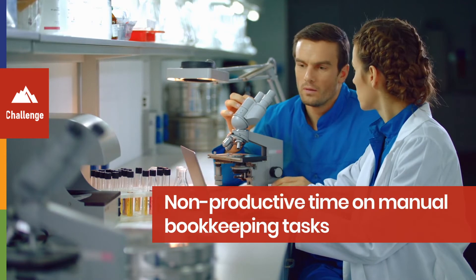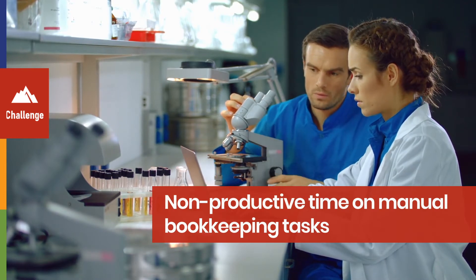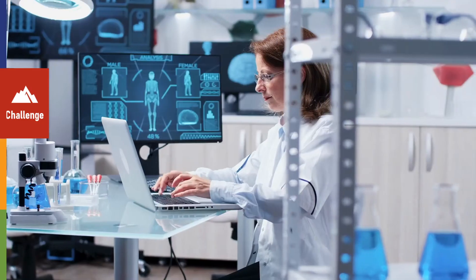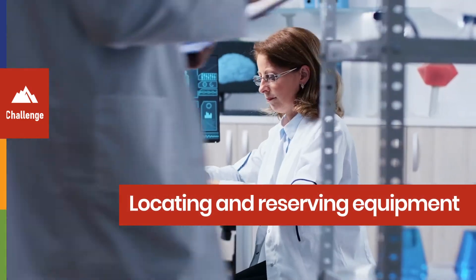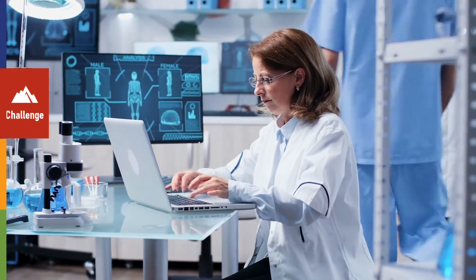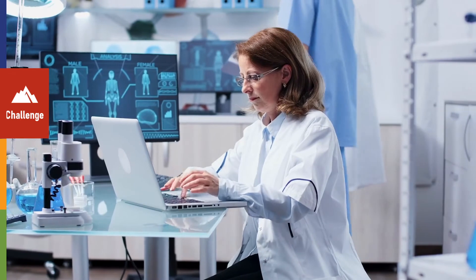Lab scientists spend a lot of non-productive time on manual bookkeeping tasks such as locating and reserving equipment. This time can be better spent on core tasks.